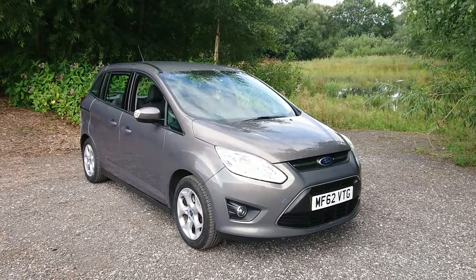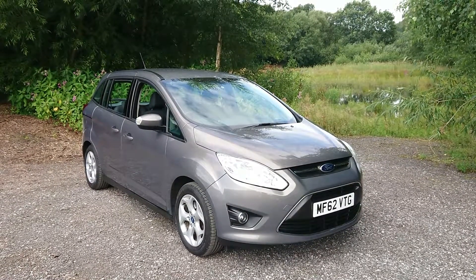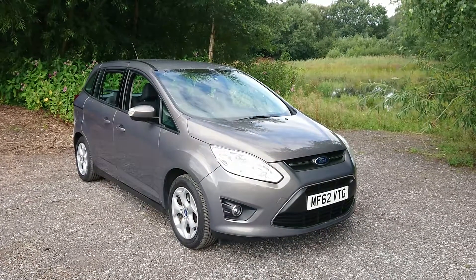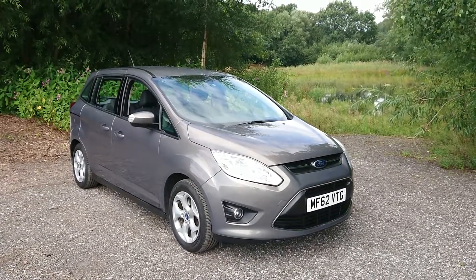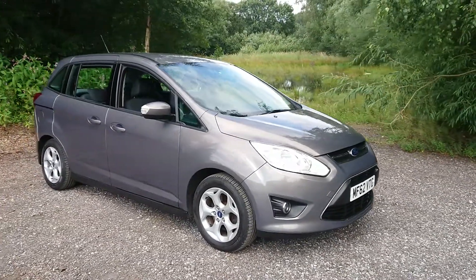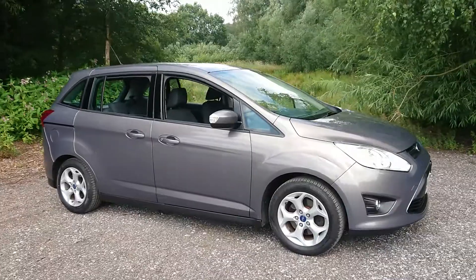Welcome to Mouselot Car Centre. I'm pleased to offer this 2012 Ford Grand C-Max 1.6 Z-Tec 7-seater. It has done 49,000 miles since new, has had two previous owners and comes with a full service history.